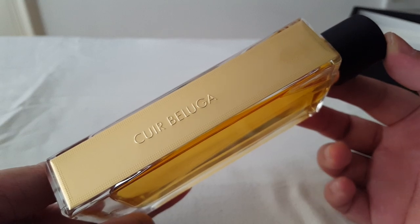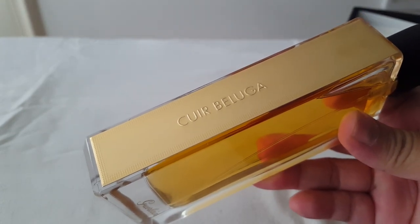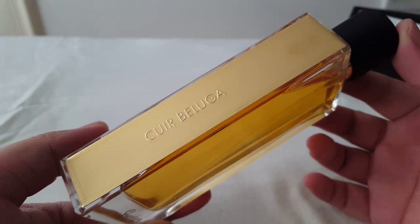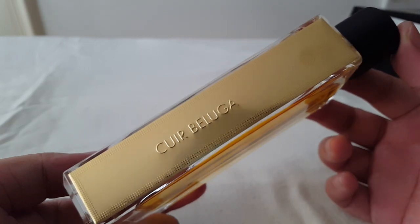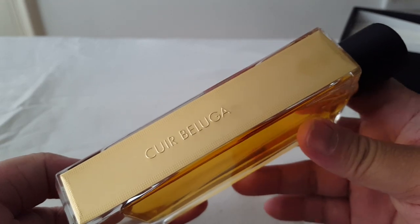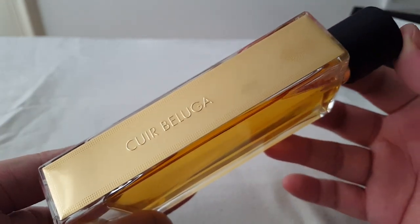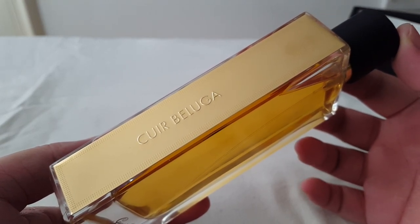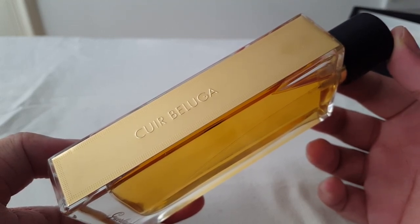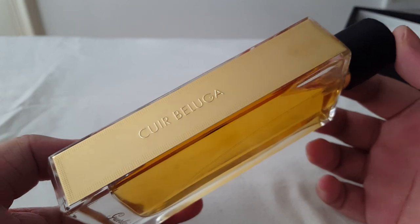The dry-down of Cuir Beluga is my favorite part of this fragrance, because it is extremely gourmand. I'm wearing it today as my scent of the day, and it kind of gets bready on me. The vanilla with the powderiness reminds me of a freshly baked loaf of white bread dunked into a glass of warm milk — that's what Cuir Beluga smells like to me. When I first spray it I like it, in the mid I love it, and in the dry-down I'm absolutely head over heels over it.